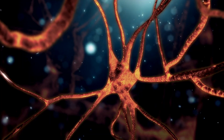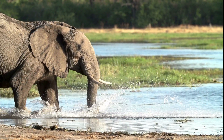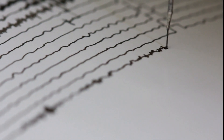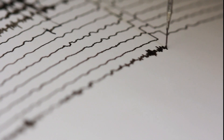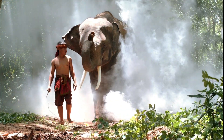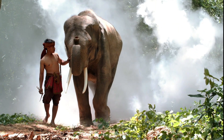Seismic communication allows elephants to convey information over long distances. Elephants can detect potential threats such as predators or rival groups. Scientists have observed elephants responding to seismic signals, demonstrating their ability to detect vibrations. This is a remarkable example of their complex communication system and adaptability.